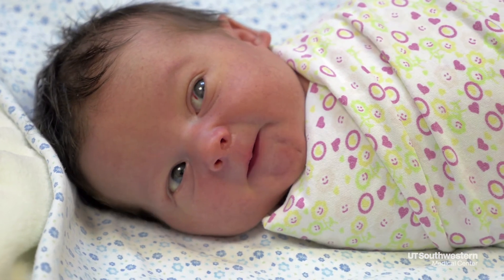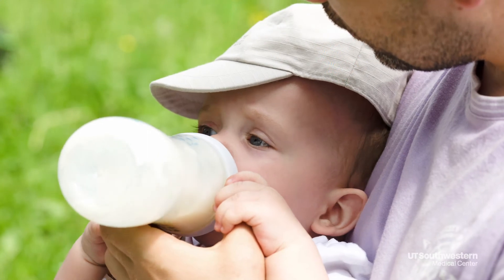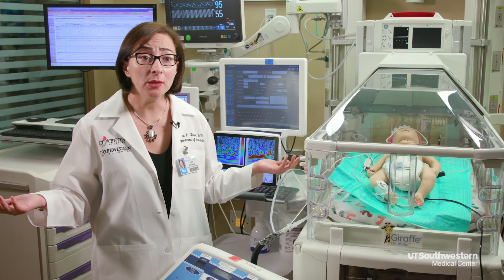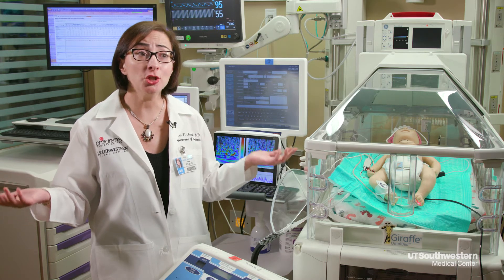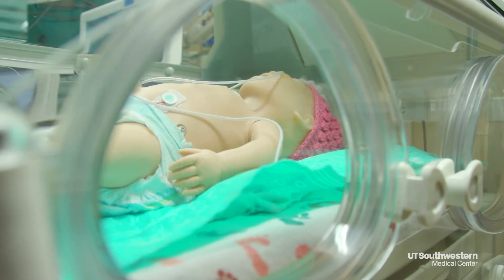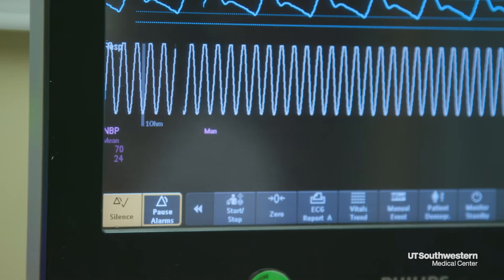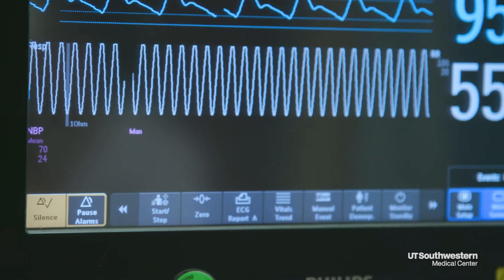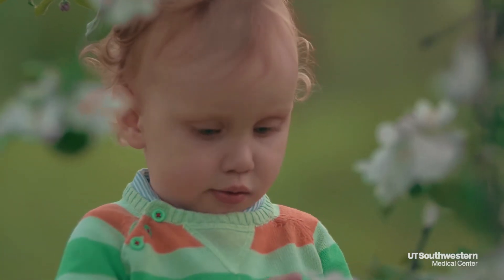We want every single baby to have the best outcome possible. We are part of a large study across the country that will recruit 500 babies over three to five years. In addition to hypothermia, to help boost the protective effect on the brain, we're adding a medication called erythropoietin. It's FDA approved, it's safe, it decreases cell death, and it helps with regeneration of the brain.